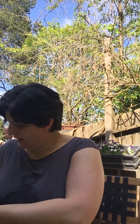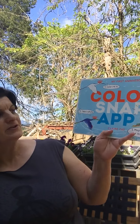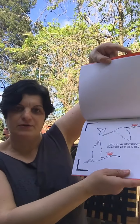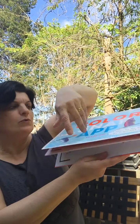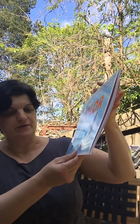We also have one called Color Snap App. This is a book where you can color the illustrations, and there's an app you can download so you can make your own movie out of it. Who wouldn't like that? Your own movie — you could be a film director.